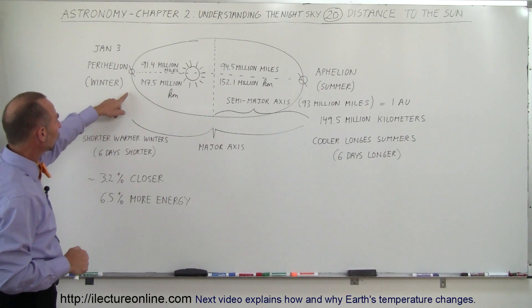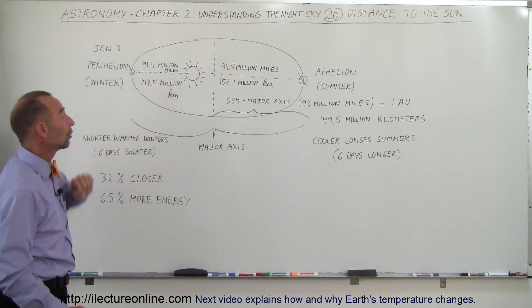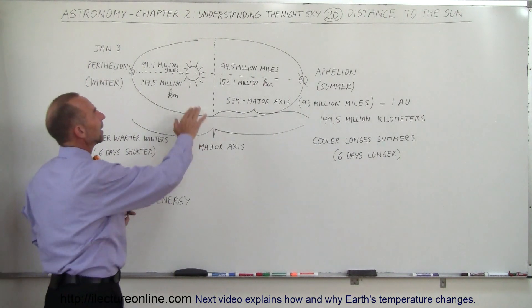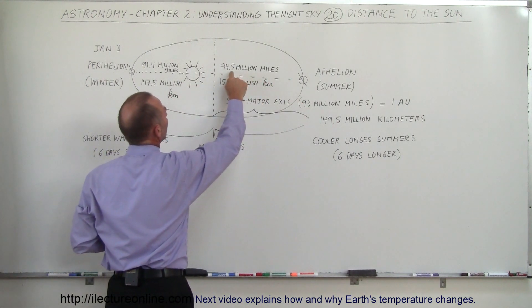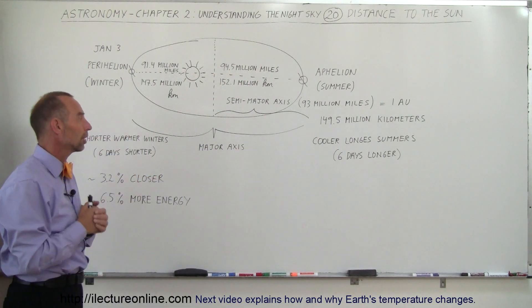At the closest point — perihelion — the Sun is about 91.4 million miles away, which is approximately 147.5 million kilometers. At the farthest point, the Earth is about 94.5 million miles away, which is about 152.1 million kilometers.